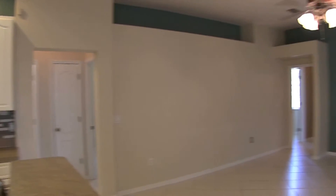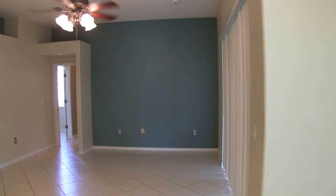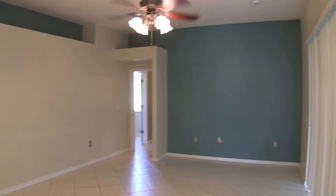The kitchen overlooks the family room. This is a 15 by 12 room that also goes out to the screened back porch.